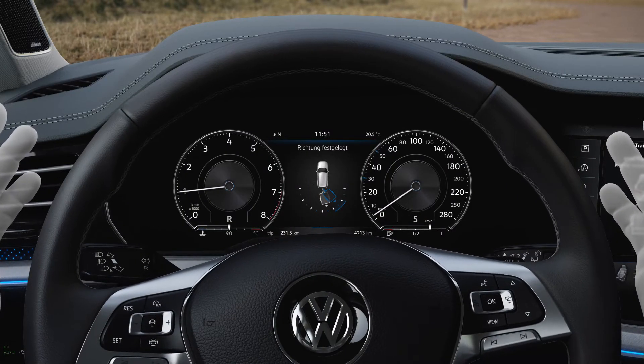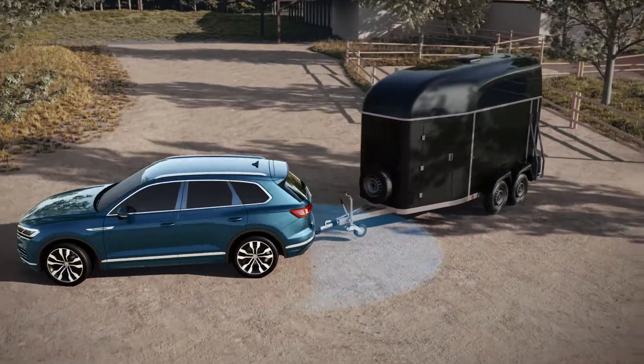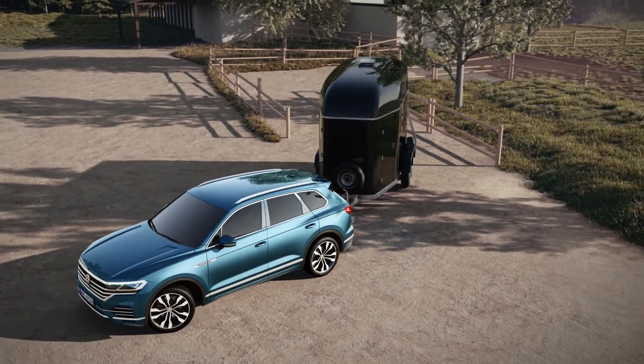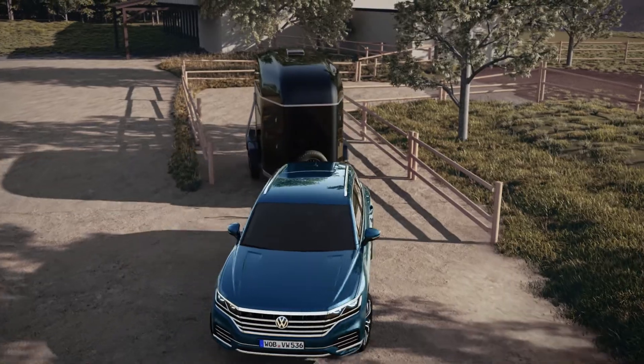Trailer Assist takes care of steering, the throttle, brake, and gears. The rear-view camera determines the tow bar's angle. Trailer Assist thus knows where it has to steer. Naturally, the driver can correct the direction at any time.